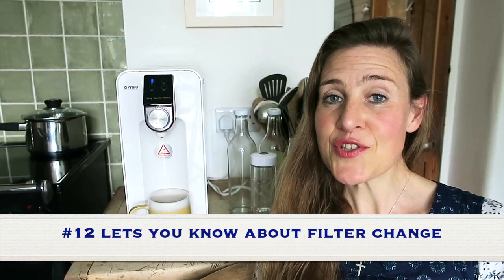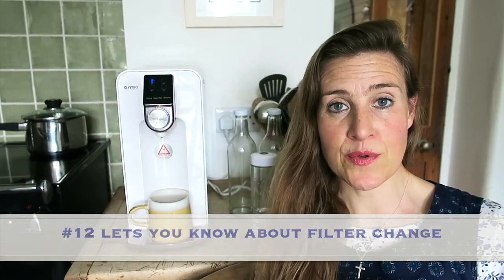Number 12: the Osmio Zero lets you know when you need to change the filters. There's a maintenance light that comes on to tell you, roughly every six months — or slightly more frequently if you live in a hard water area. You'll never have to worry about whether it's dispensing suboptimal water or whether it's come to the end of its life, because the machine will intuitively let you know.